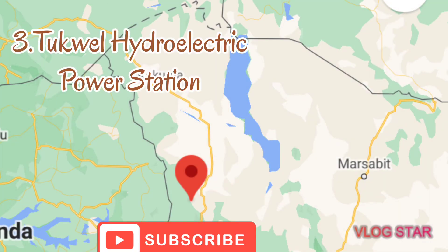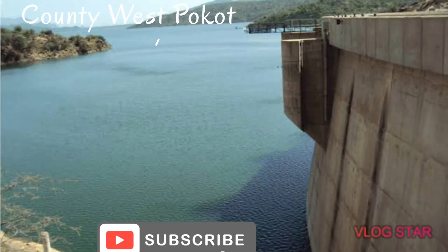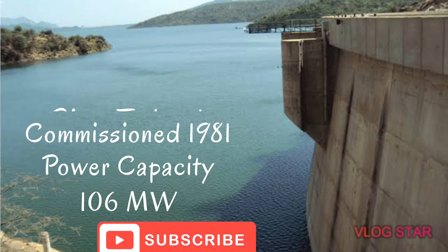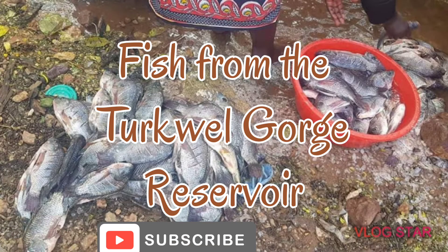Number three: Turkwel Power Station. This is found in West Pokot County along River Turkwel. She was commissioned in 1991 with a power capacity of 106 megawatts. Other purposes of this dam include fishing and irrigation activities.